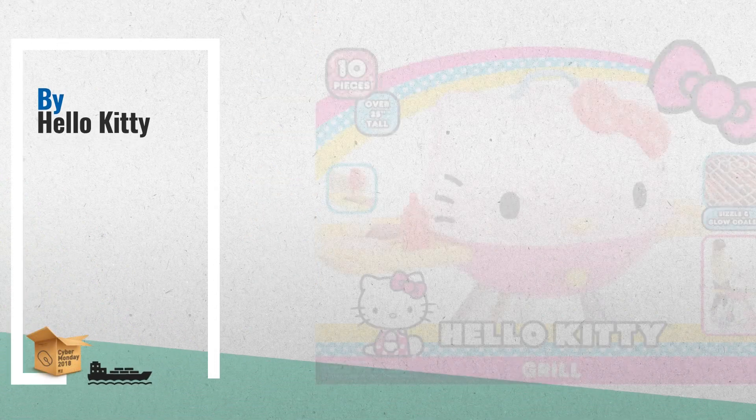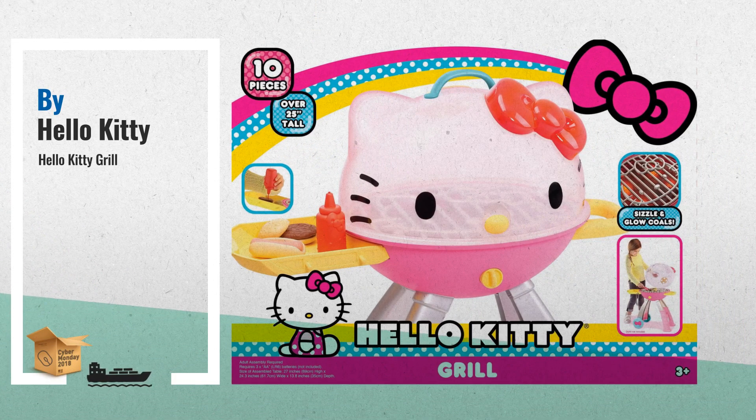Number 3. The many delightful Hello Kitty details include the lid of the grill, which is charmingly recreated as Hello Kitty's face. Kids can pretend to grill a hot dog or burger on their very own pretend grill — and don't forget the ketchup.